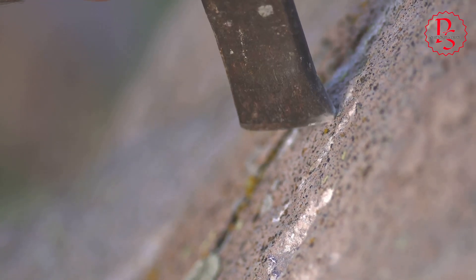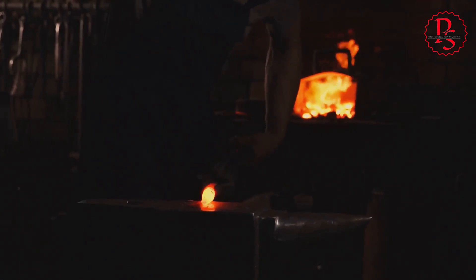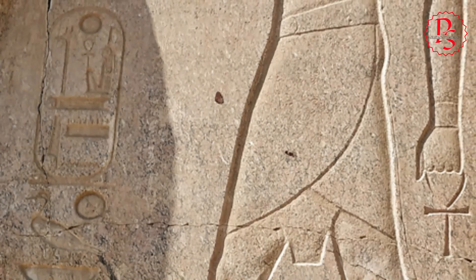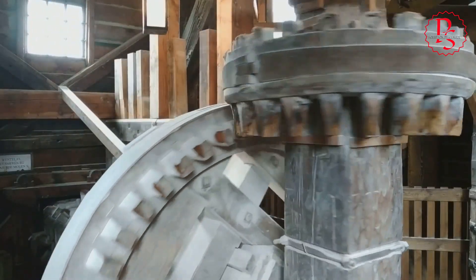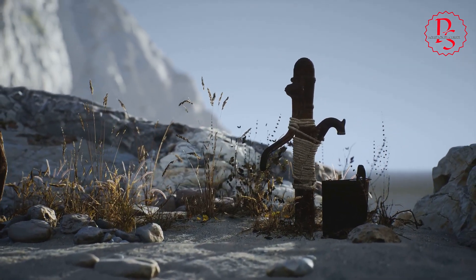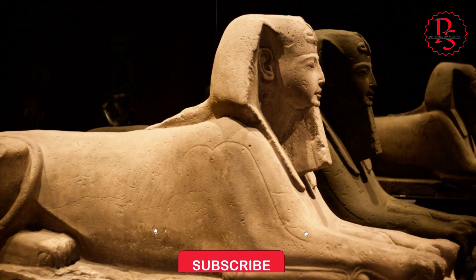The high feed rates observed in ancient Egyptian drill holes have led some researchers to propose the use of advanced drilling techniques, possibly involving machinery. One theory suggests the use of bow drills, where a stringed bow was used to rapidly rotate the drill bit. While bow drills were a common tool in ancient times, achieving the precision and speed evident in Egyptian stonework would have required considerable skill and innovation. The use of flywheels or other mechanisms to increase drilling speed has also been proposed, as has pump drilling, where a weighted lever arm created a reciprocating motion. Whether through advanced machinery or innovative techniques, the ancient Egyptians clearly possessed a level of skill and ingenuity that continues to fascinate us today.